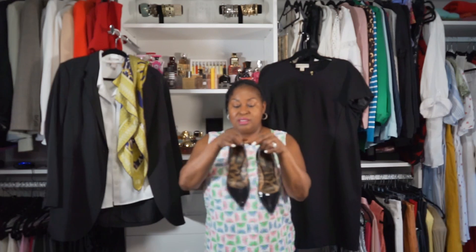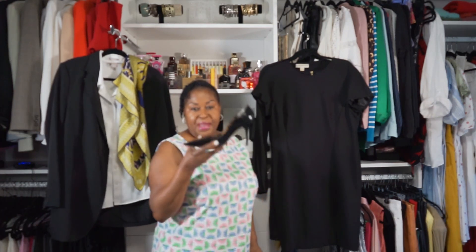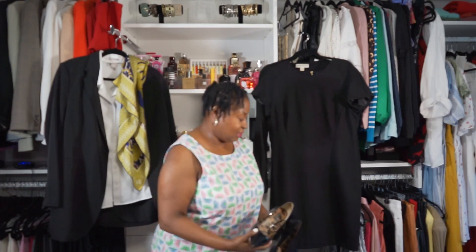We also need a pair of black pumps. These shoes are by Dolce and Gabbana, but it doesn't matter what the brand is — as long as you find a good, comfortable pair of pumps. Every woman needs a pair of black pumps, and yes, this is the fifth item.